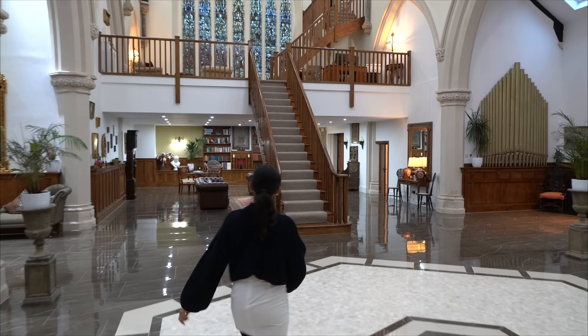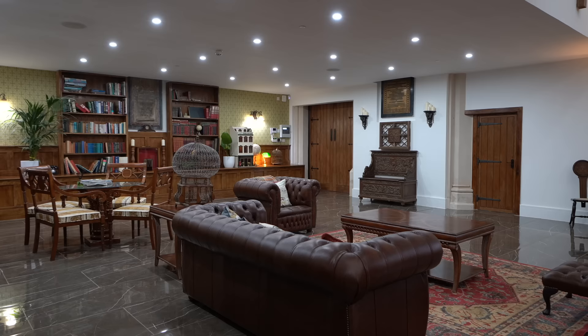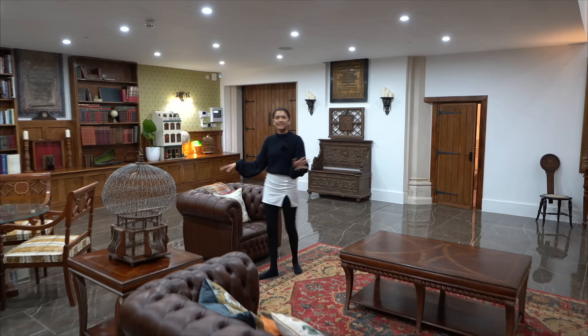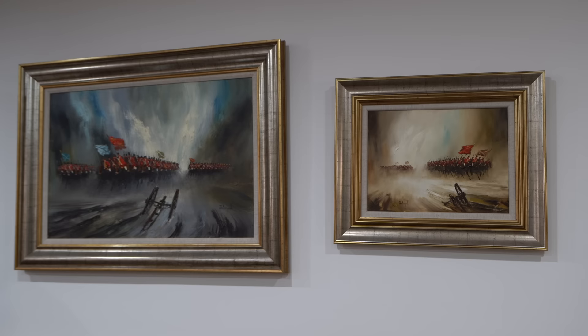We're just going to walk you through here again because it's so breathtaking. Can you imagine this being your home? It feels so homely — it's massive but so warm and cosy. When we came in we had this nice little seating area, slightly more formal. And then we've got this library setup — loving these sculptures and the statues. The artwork on the wall there is absolutely incredible, very powerful.